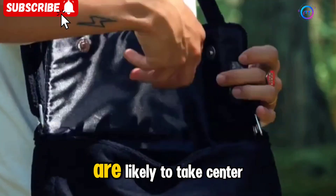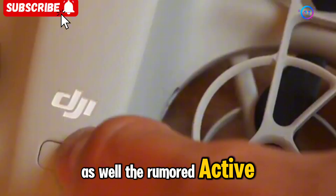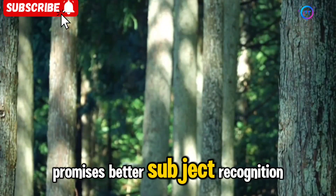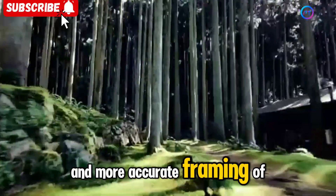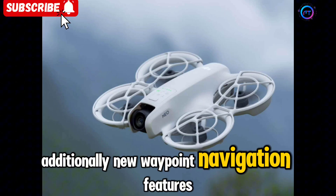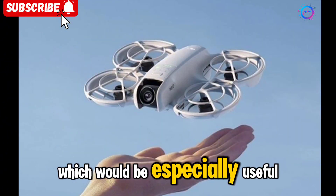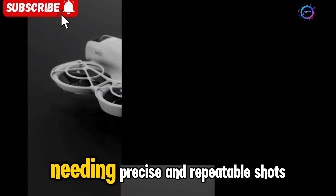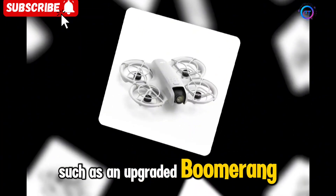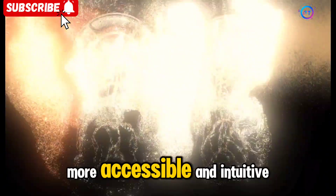DJI's software innovations are likely to take center stage with the NEO 2 as well. The rumored ActiveTrack 5.0, an upgrade over the previous version, promises better subject recognition and more accurate framing of moving subjects. Additionally, new waypoint navigation features could allow for pre-programmed flight paths, which would be especially useful for content creators needing precise and repeatable shots. Enhanced Quick Shot modes, such as an upgraded Boomerang or Helix mode, are also expected to make flying and filming more accessible and intuitive.